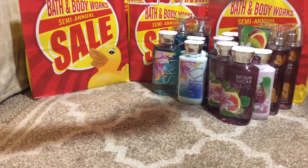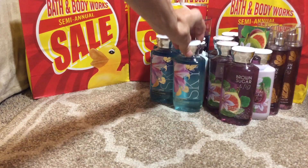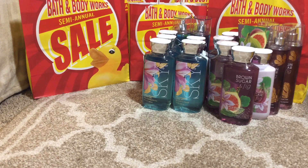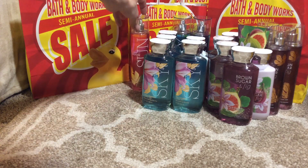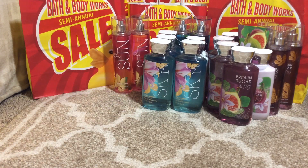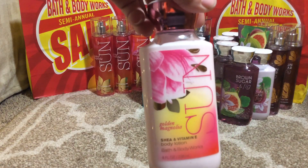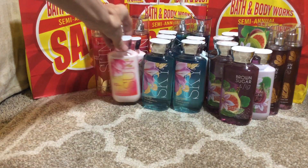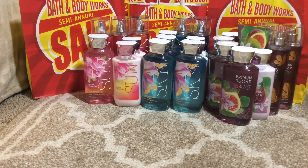Then we have the Sun Golden Magnolia fine fragrance mist — I got three of them — and then the body lotion, two of them, and the shower gel, two of them as well.